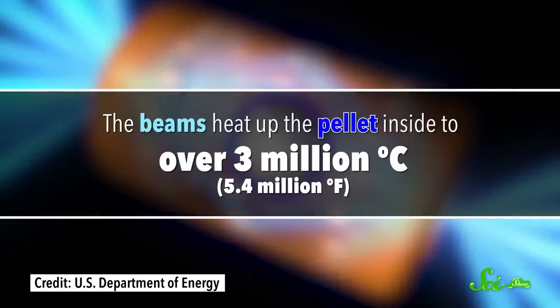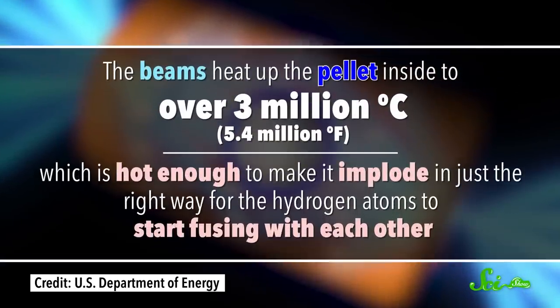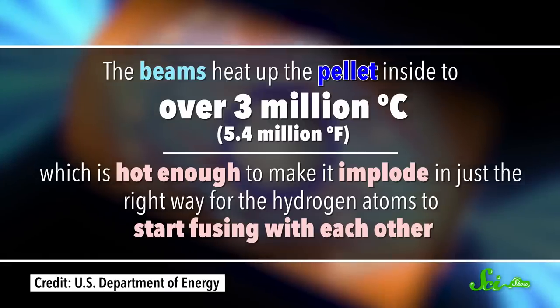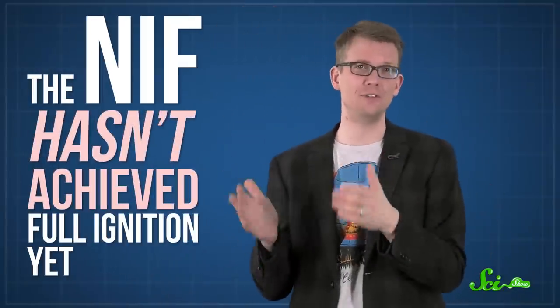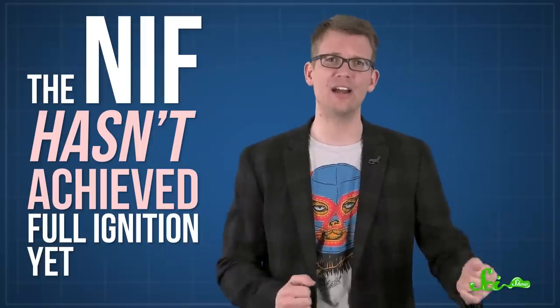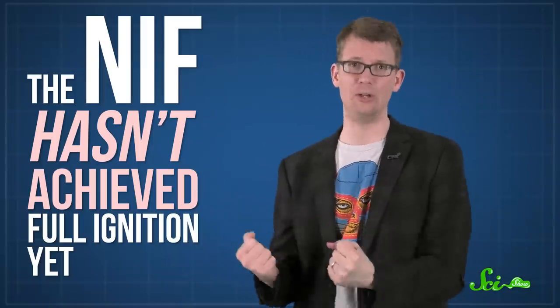The beams heat the pellet inside to over three million degrees Celsius, which is hot enough to make it implode in just the right way for the hydrogen atoms to start fusing with each other. The chain reaction releases energetic radioactive particles like neutrons, ideally with more energy than what the laser beams put into kickstarting the reaction in the first place. That's what physicists call ignition. There's just one small problem — the NIF hasn't achieved full ignition yet, at least not the kind that gets us more energy than we put in.